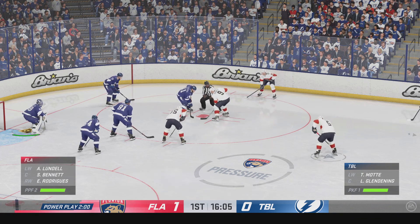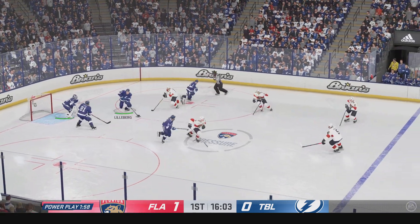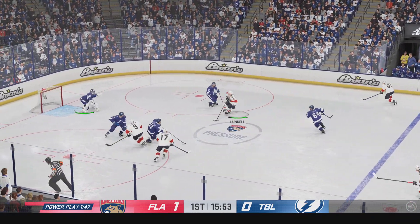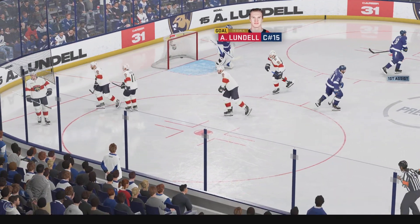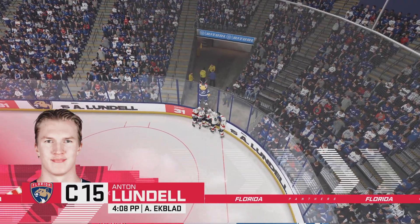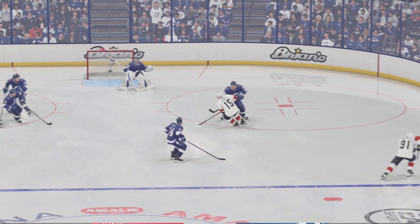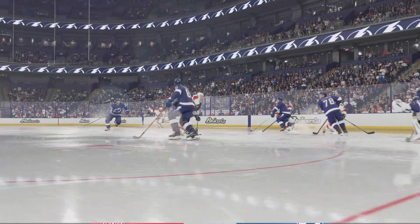First power play opportunity of the game. You know they've worked on this in practice — the setup, the look that they want. Let's see how they move the puck around the perimeter and look to attack. The puck clears the zone — cut into the front of the net, and he scores! No mistake on that one. The clinical power play goal. This is just a sweet set of hands — a fabulous move to get the goaltender out of position and then slide it in right by the post.